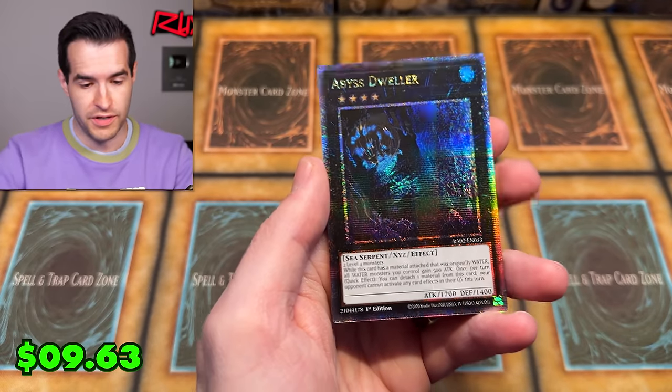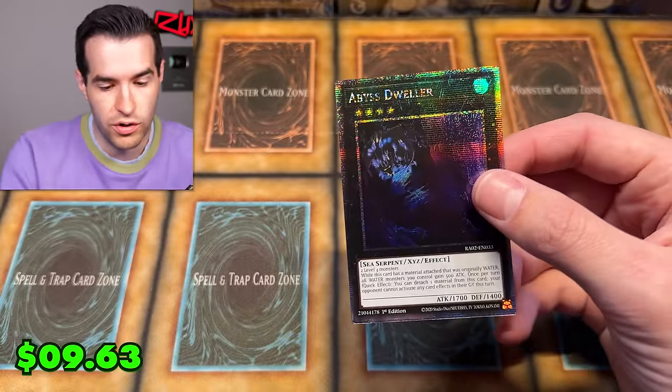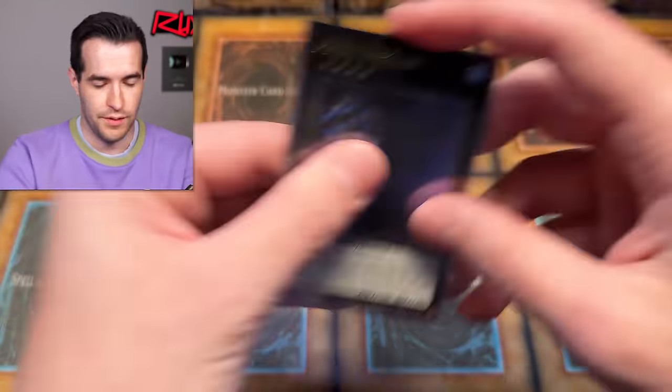Abyss Dweller — that's a cool one. Abyss Dweller Quarter Century Secret Rare. It's not a Prismatic — it's just Quarter Century Secret Rare. I always want to say Prismatic Platinum Rare — that's the one that gets me every time.